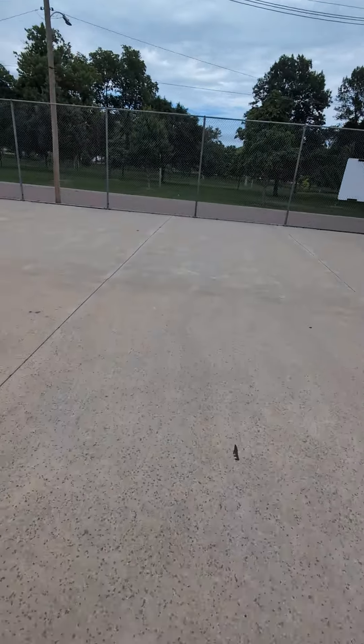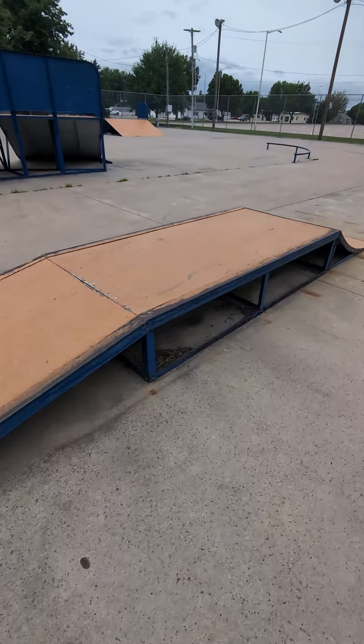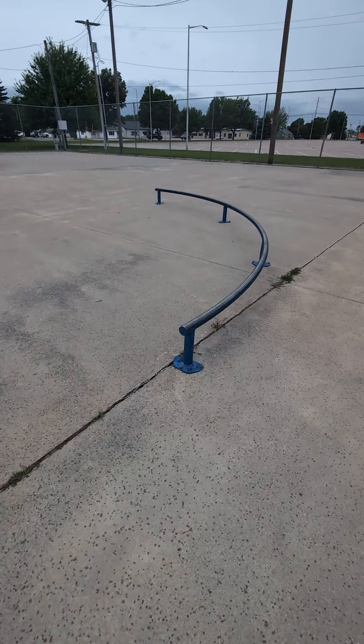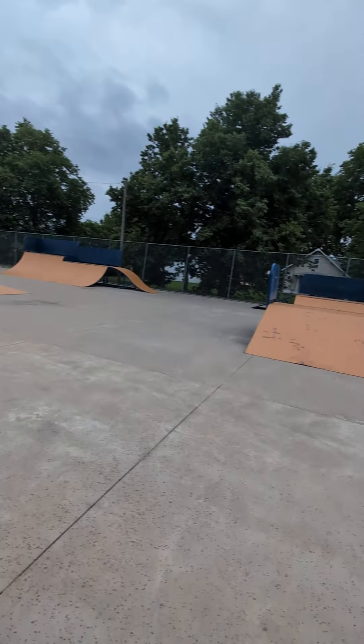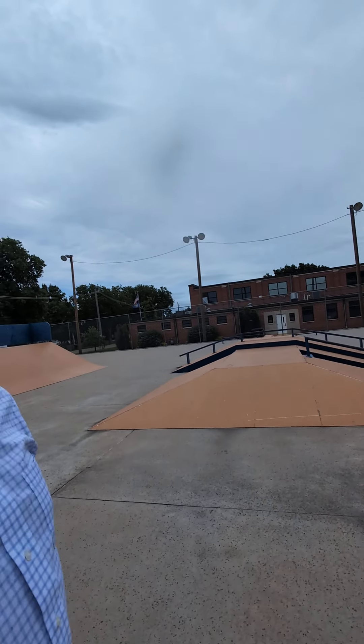Concrete is super smooth, super spacious. Got a grind box with a kicker and a manual curved rail. Three-foot mini and fun little setup, and lights. So it's still a fun skate park all these years later.